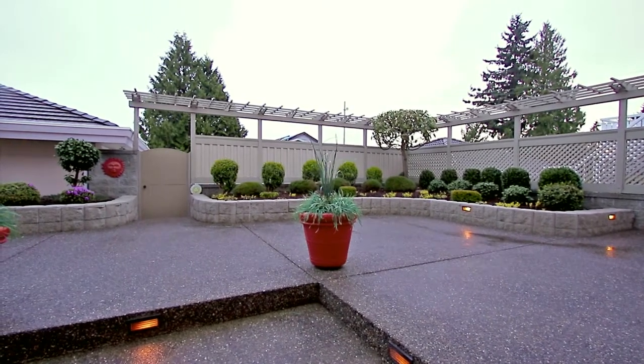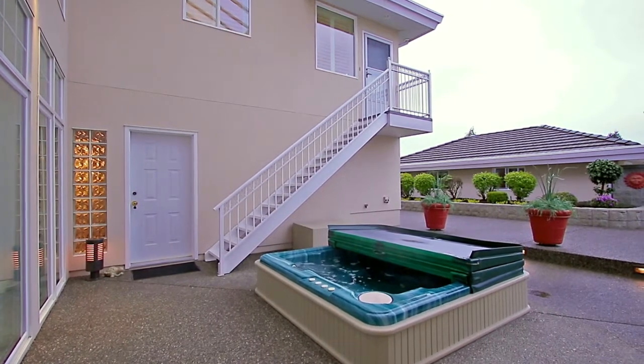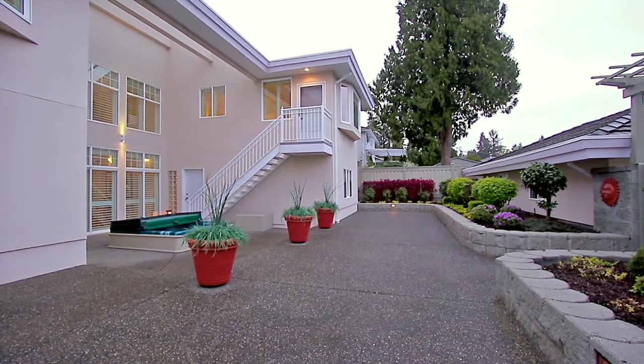The courtyard is covered, so you can enjoy your hot tub in any weather, and there are also stairs down from the kitchen. You also have a detached three-car garage and RV parking pad with a power gate.